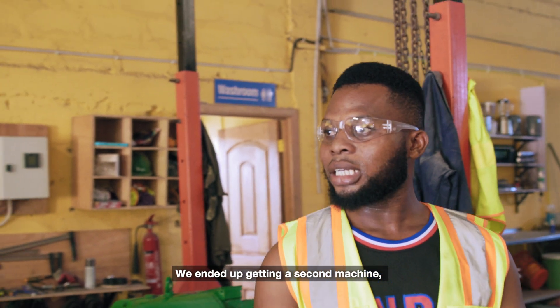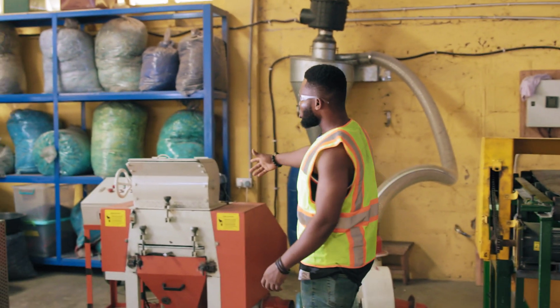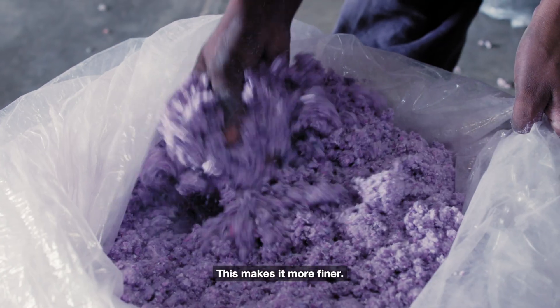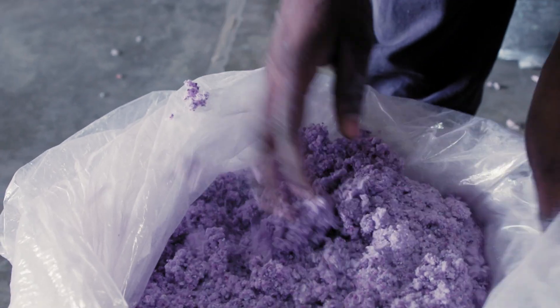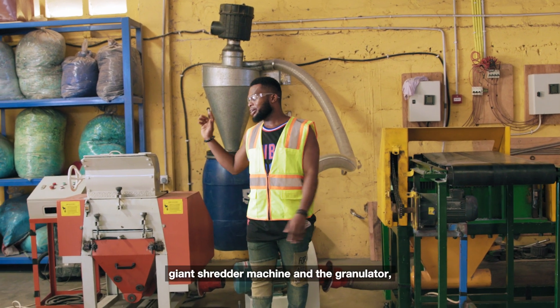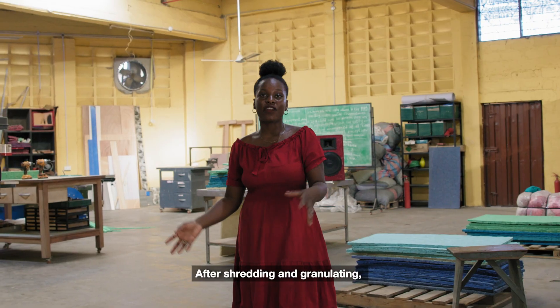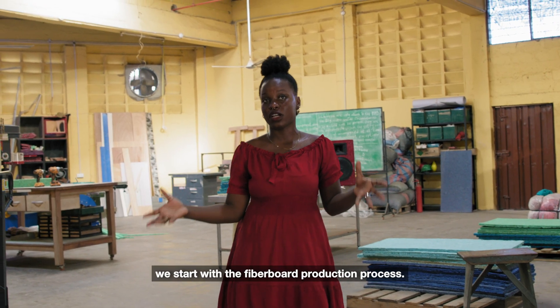We also acquired a second machine — a second-hand granulator — which makes the material even finer. Together, the giant shredder and the granulator allow us to achieve what we are looking for. After shredding and granulating, we start with the fiberboard production process.